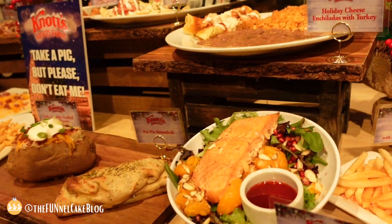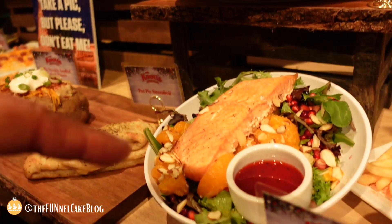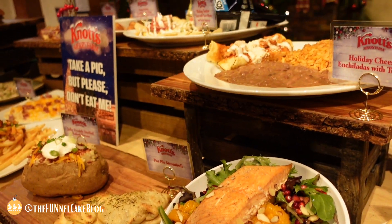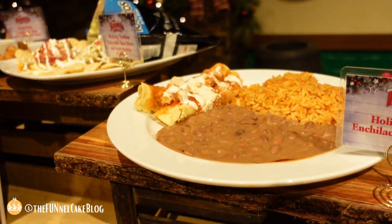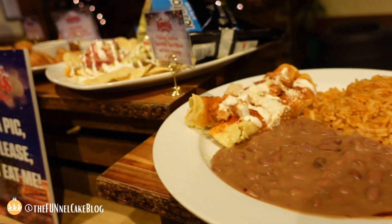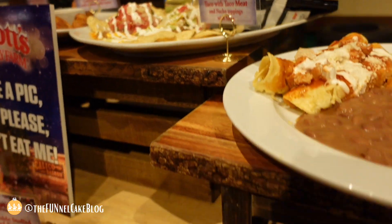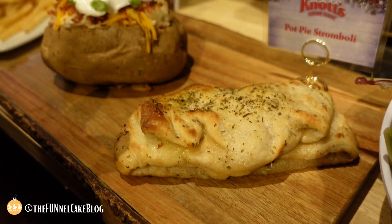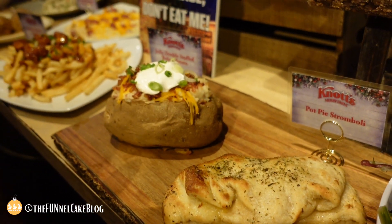You can't beat Christmas without our chicken tamales at Cantina. And if you're eating healthy, the maple glazed salmon salad is really delicious. We've also got a favorite — holiday cheese enchiladas with turkey on top, which we're trying out at Prop Shop.